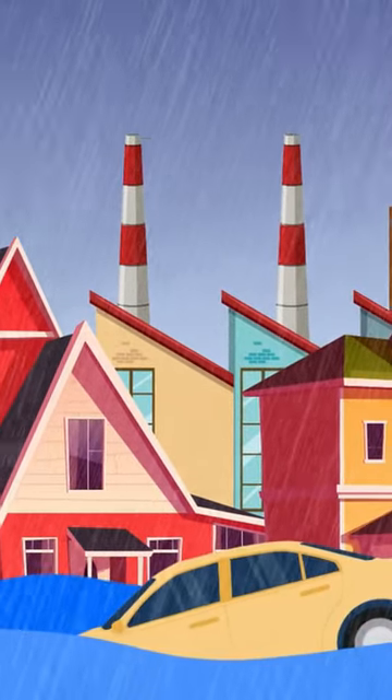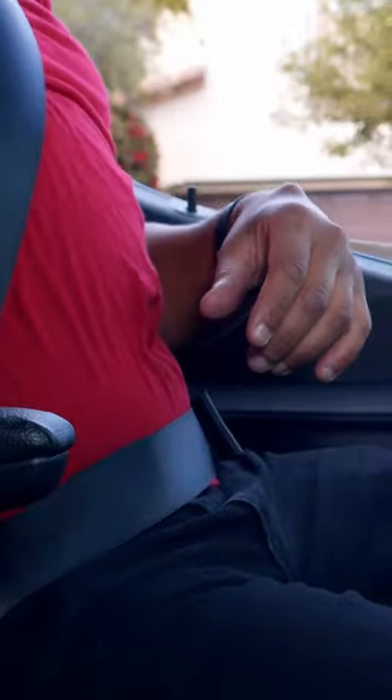If you find yourself trapped in a sinking car, follow these steps to save yourself. First, unfasten your seatbelt and quickly attempt to open either the car door or a window to make your escape.